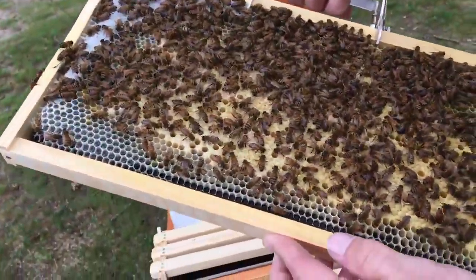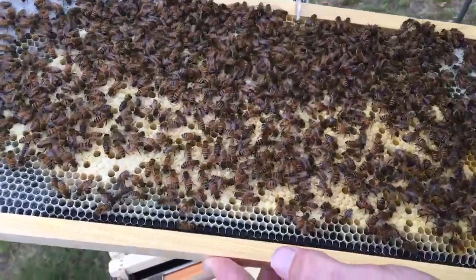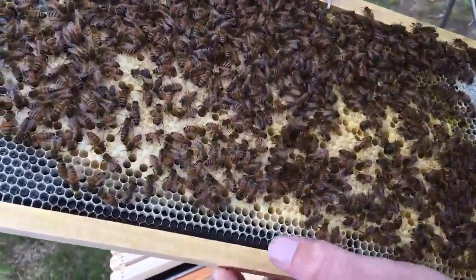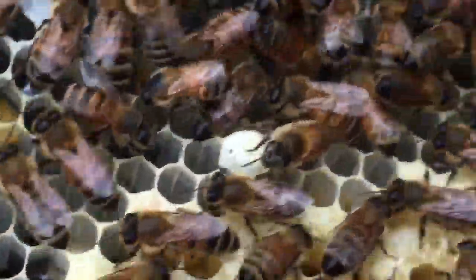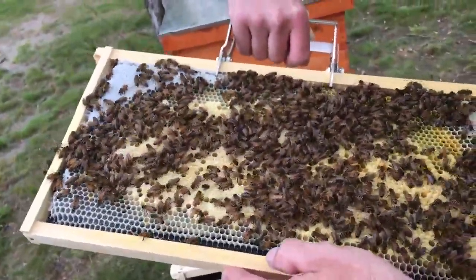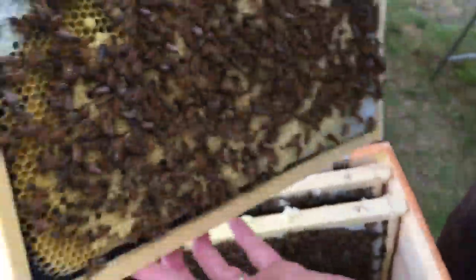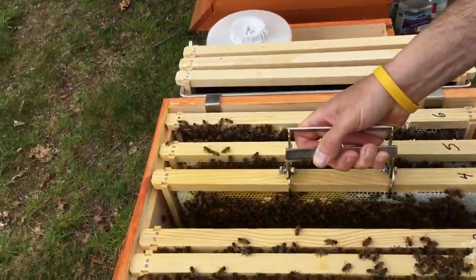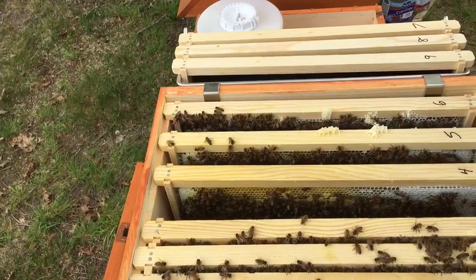I know we've got a queen, I just don't see her. Her thumb mark probably got rubbed off. There's another one that's much bigger than the others. She's filling every frame — eggs and larvae. She's definitely filling every frame.